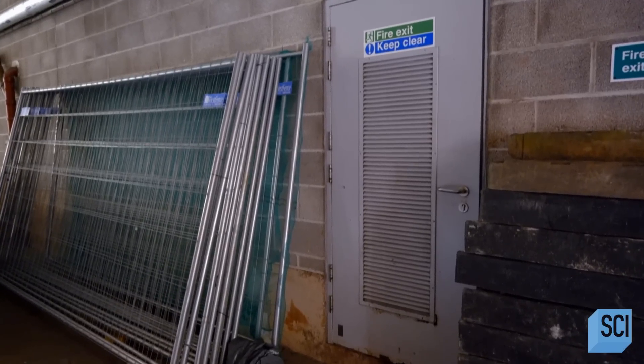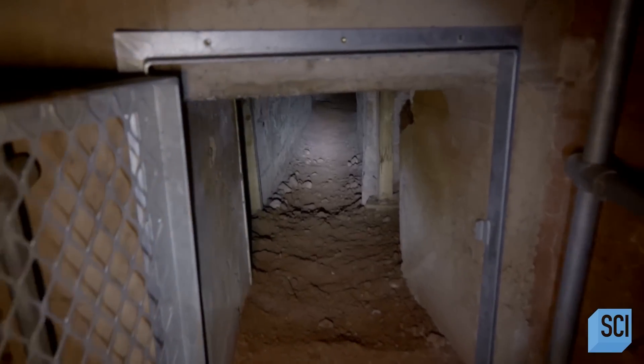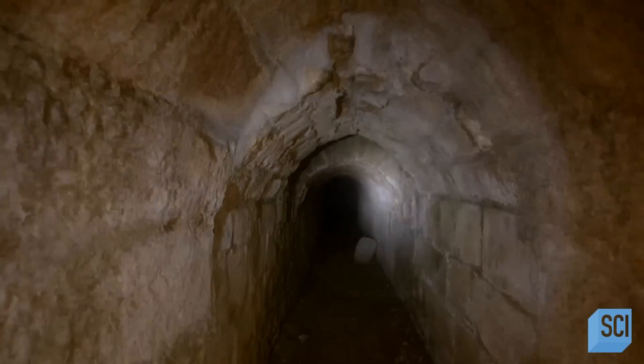You'd never believe that in this unpromising setting there is actually a very fascinating medieval world tucked away out of view. Accessed through an unassuming entrance, this maze of passages stretches right across the center of the city.